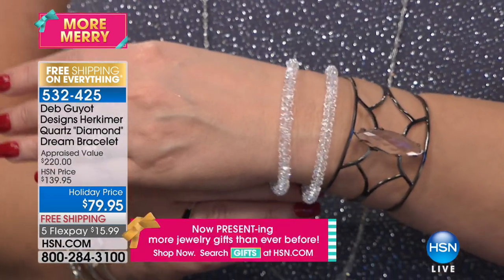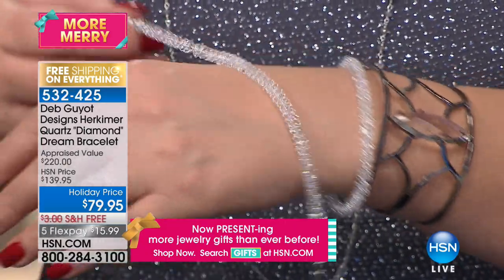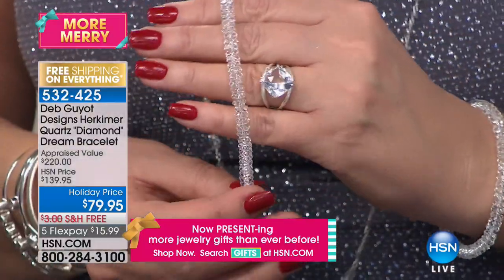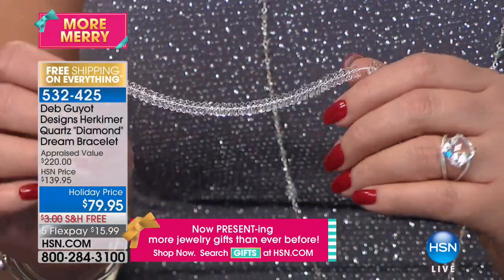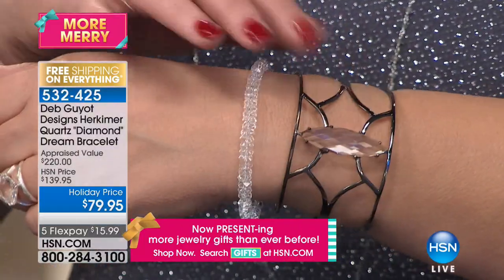Before we talk about the surprise, I wanted to remind everybody that one of Deb's most popular items in the whole entire line of Herkimer diamonds is this gorgeous bracelet. We all love this bracelet. Tonight we have sold thousands of these at $139 at the higher price. We brought it back for this show tonight for our big holiday event at $79.99, and not a big quantity.